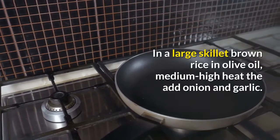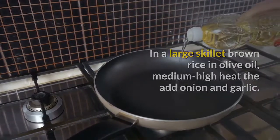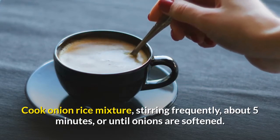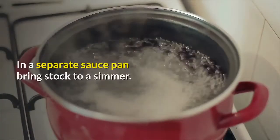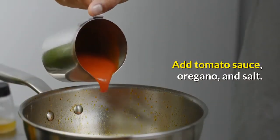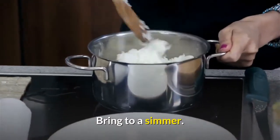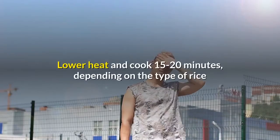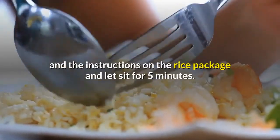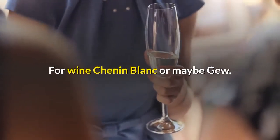In a large skillet, brown rice in olive oil over medium high heat, then add onion and garlic. Cook the onion and rice mixture, stirring frequently, about 5 minutes or until onions are softened. In a separate saucepan, bring stock to a simmer. Add tomato sauce, oregano, and salt. Add rice to broth and bring to a simmer. Cover, lower heat, and cook 15 to 20 minutes depending on the type of rice and the instructions on the rice package. Let sit for 5 minutes. For wine, Chenin Blanc is recommended.